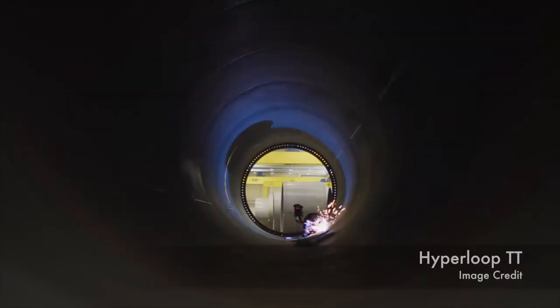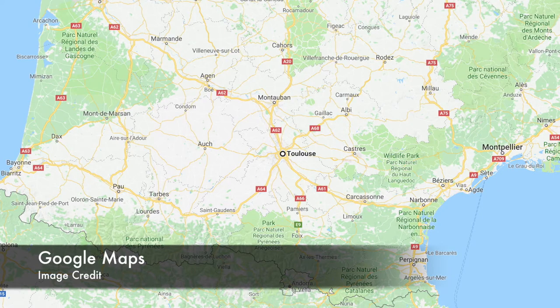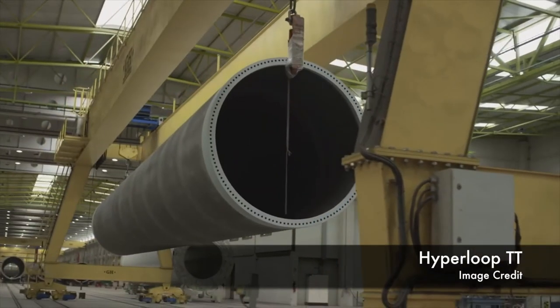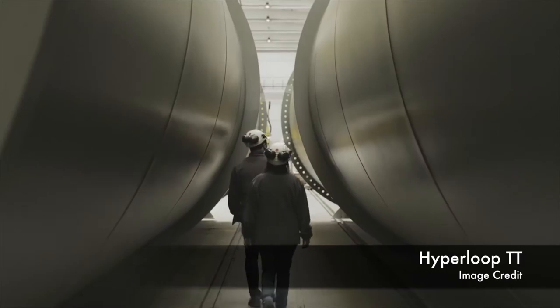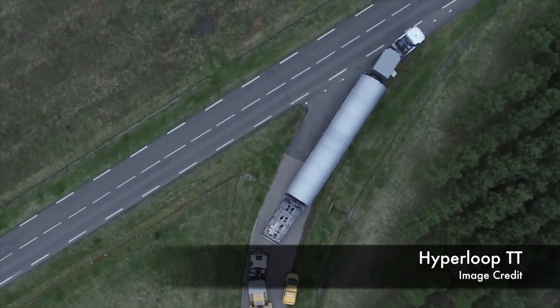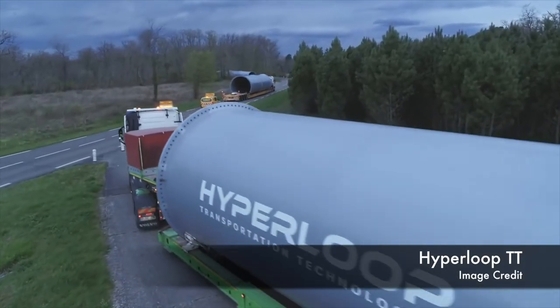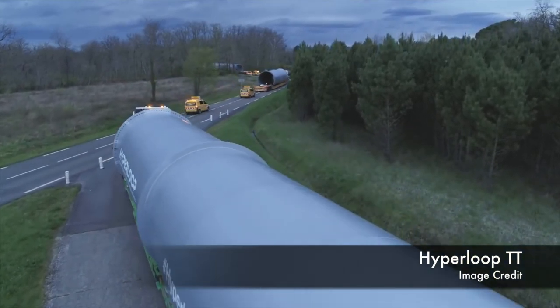On April 12, Hyperloop TT announced that they have received full-scale Hyperloop tubes arriving outside of Toulouse, France. They have an interior diameter of 4.8 meters and can fit passenger capsules as well as shipping containers. The first phase includes a closed 320 meter system that will be completed this year. In addition, they want to build a second full-scale system that is one kilometer long, which would be elevated by pylons at a height of 5.8 meters and will be completed in 2019.